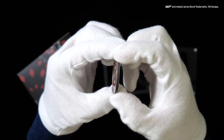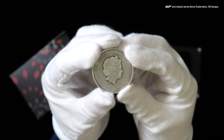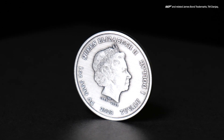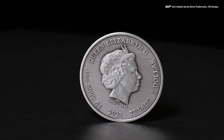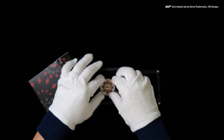The obverse of the coin bears the Ian Rank Broadley effigy of Queen Elizabeth II, supplemented with the dates of her reign, coin's weight, purity, denomination and 2023 year date. The coin has been individually antiqued to give it a unique finish. With a limited mintage of just two and a half thousand, we recommend ordering soon.